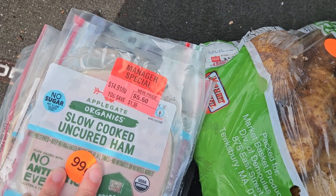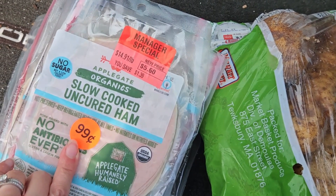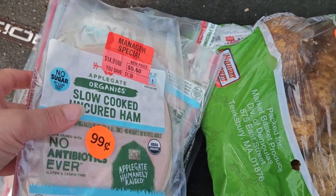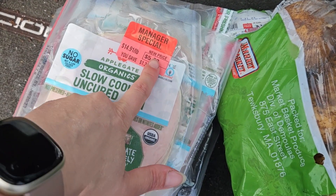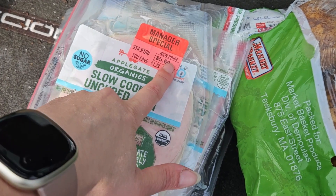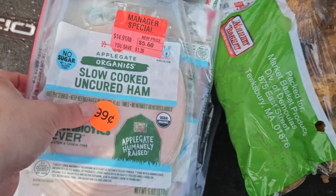I got six of these Applegate Hams. They do need to be used or frozen by tomorrow. I will be freezing these and using them probably in breakfasts and egg bakes and things like that. They were originally more than $5.60, but I got them for $0.99 a package and I got six.